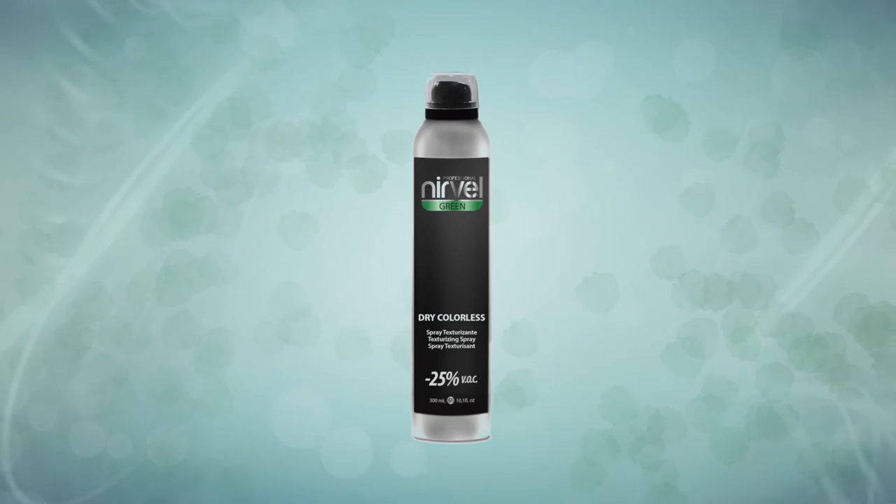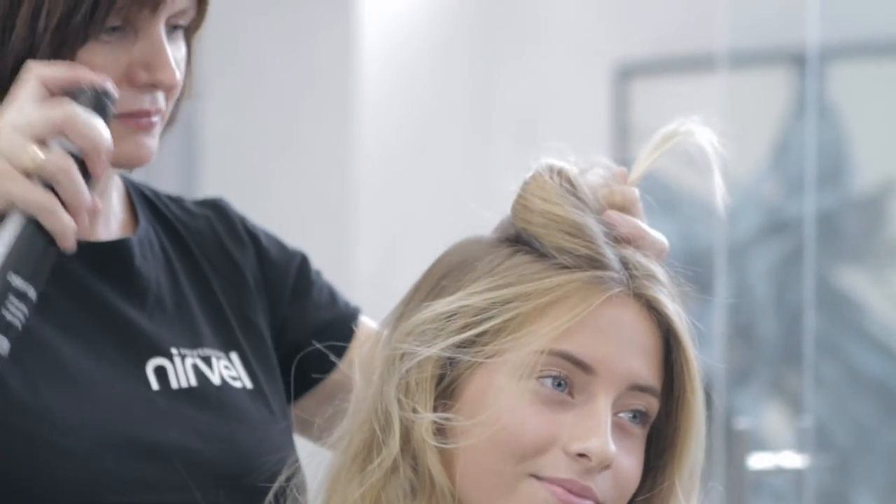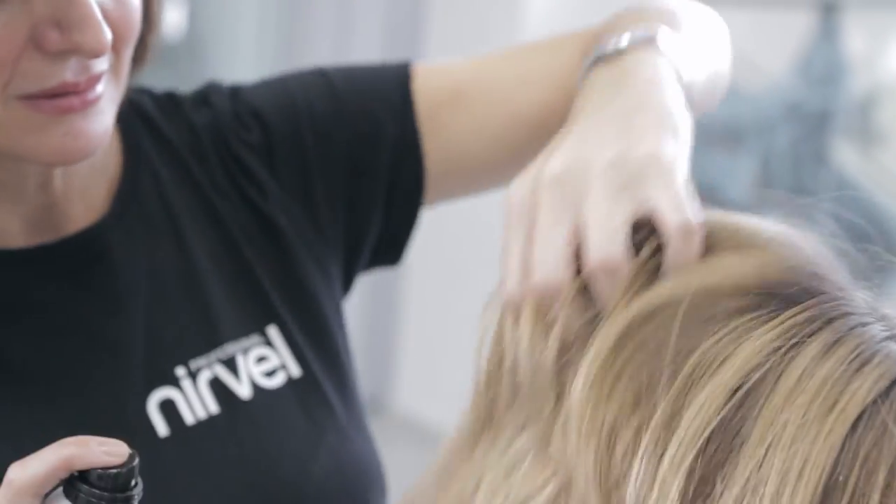DryColorless is a texturising spray that doesn't colour your hair. Sprayed on roots, it provides volume, body and texture. It's ideal to create casual hairstyles and updos. Just like DryColor, its formula contains less than 25% of VOCs.